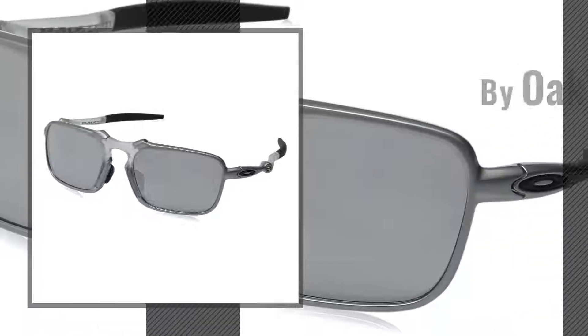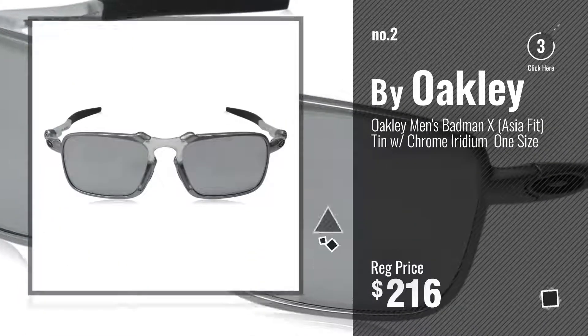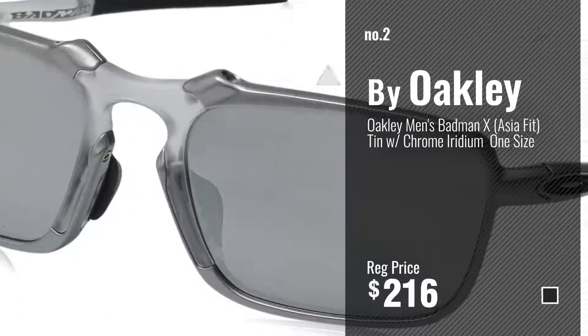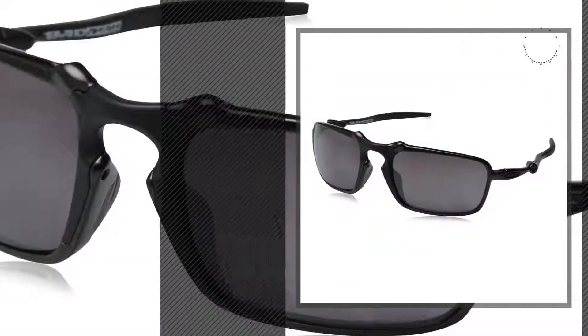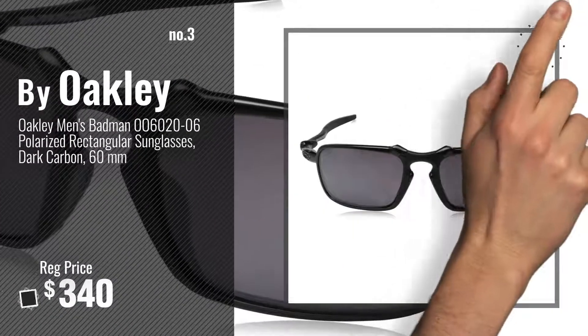Number 2, another great product by Oakley. Number 3, for more info about this great Oakley Badman, just click this circle.